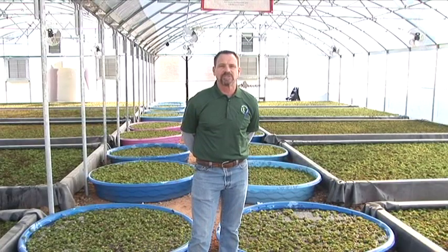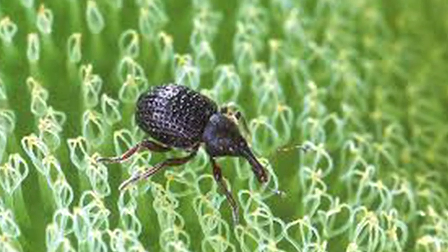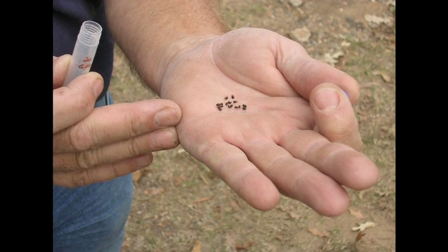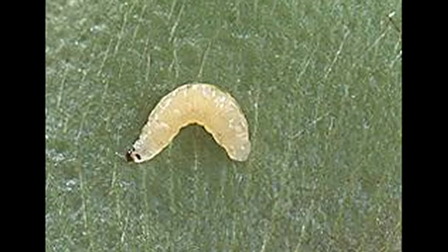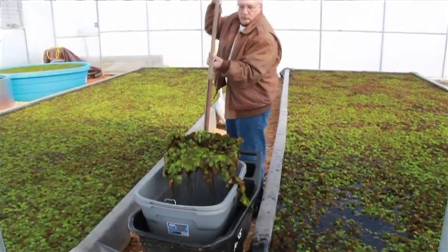Our goal here is to establish the world's first mass production weevil growing facility. I'm Lee Eisenberg and I'm the director of the Morley Hudson Weevil Greenhouse. The weevil is an herbivore that feeds specifically on the salvinia plant — it doesn't feed on anything else. The larvae bore into the rhizomes, the adults feed on the buds and leaves, and together they can do a lot of damage.